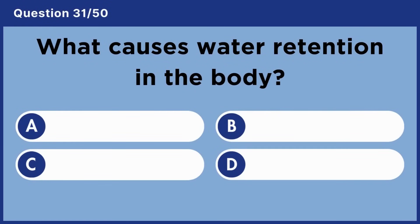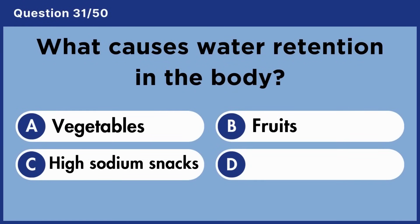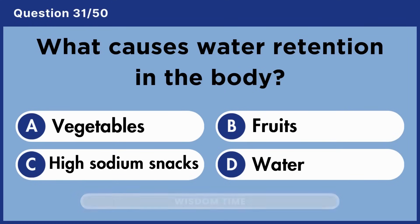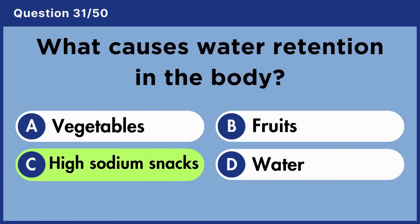What causes water retention in the body? Answer C: High-sodium snacks.